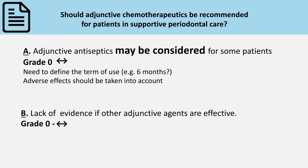We've seen that there is an additive value of antiseptics, but we may only consider them for specific cases. Should we decide to use them, let us review which antiseptic is the most efficient in rinses or dentifrices.